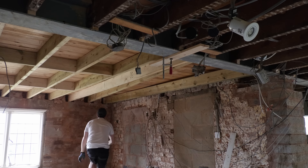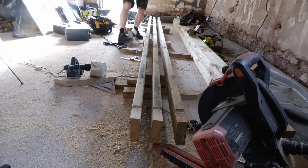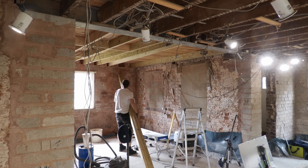I thought I'd lift each joist into place one by one and bolt them together in situ, but this turned out to be a massive pain. So for the remainder I cut them, lined them up, and bolted them together on the floor, then lifted this rather heavy structure back into place in one go.